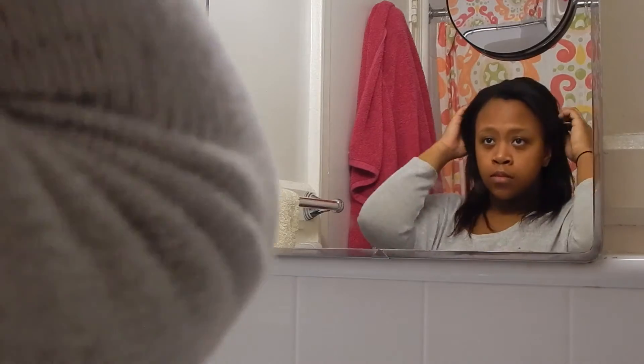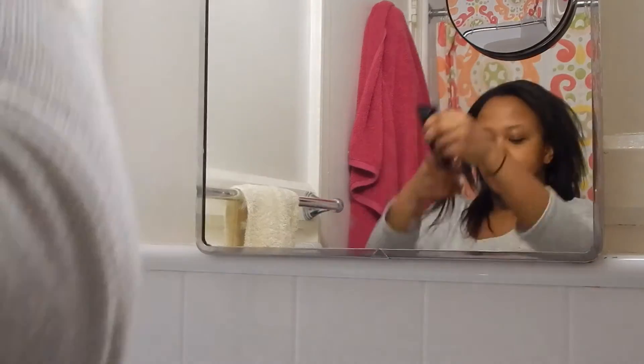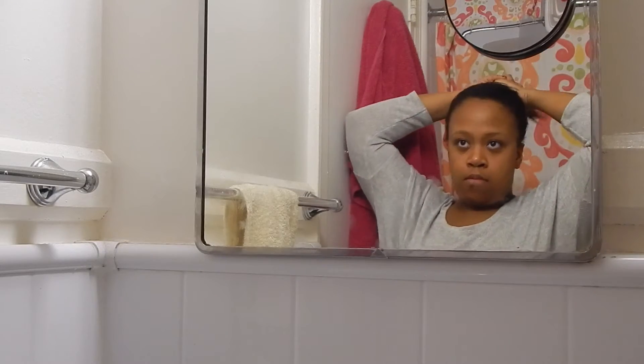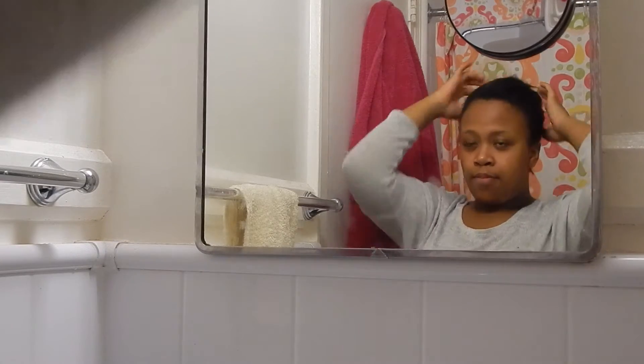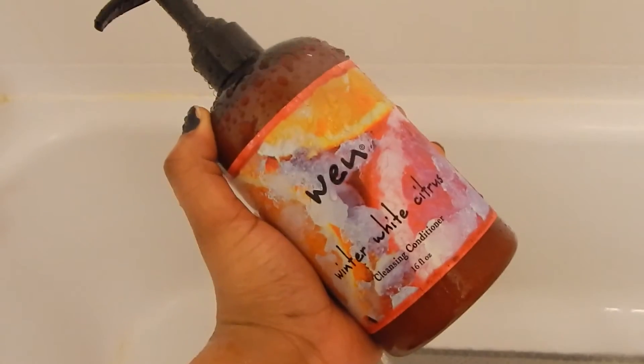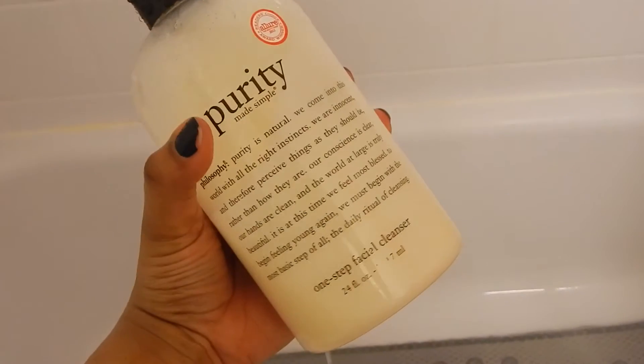I started wearing clip-in extensions, so I make sure I take those out before I get into the shower. I take those out, pull my hair back, and then go ahead and start up my shower. These are just all the different products that I use in the shower on a daily basis.